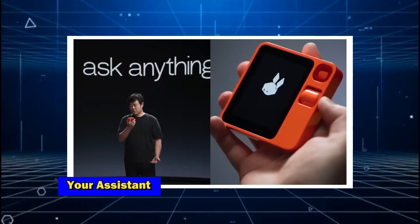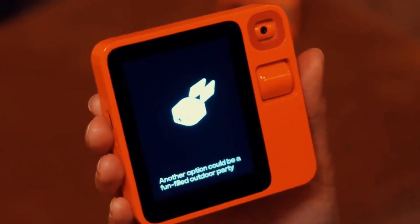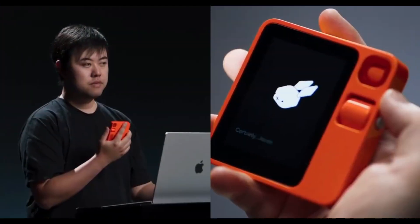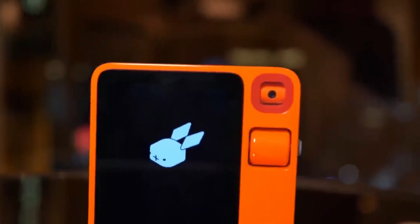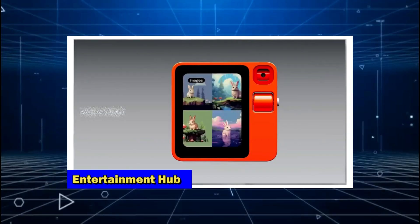The Rabbit R1 acts as your assistant, helping you manage your daily tasks with ease. It can remind you of important meetings, help you manage your emails, and even order groceries for you. Its voice recognition capabilities are top-notch, allowing you to communicate with it as naturally as you would with a human.